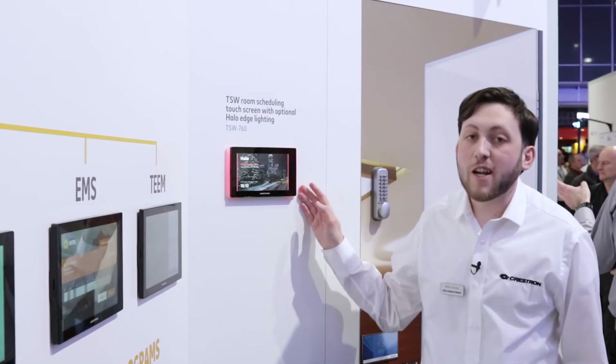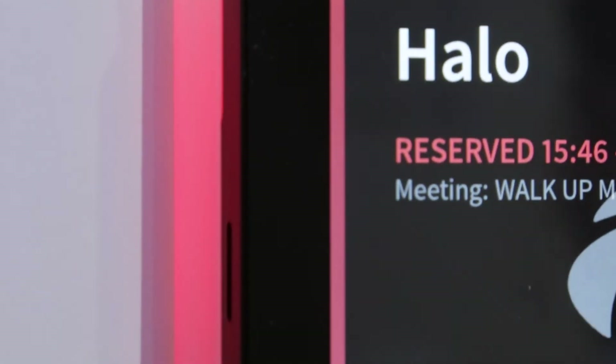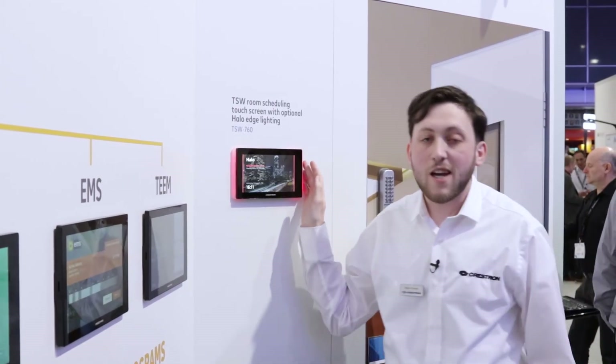All these applications run on our TSW 760 and 1060 panels, which now include our new halo lighting to indicate the availability of the room directly at the panel. Come check it all out here at our booth at ISE 2018.